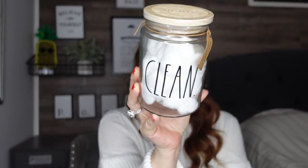The other Rae Dunn jar I picked up says 'Clean' on it and I paid $7.99 — normally retails for $12. I bought several because you can use them for so many different things. It comes with cotton balls, but I might take those out and use it for micellar cotton pads or something else. They also had one that says 'Cotton Balls.' If you're organizing and want really cute storage, these are great.